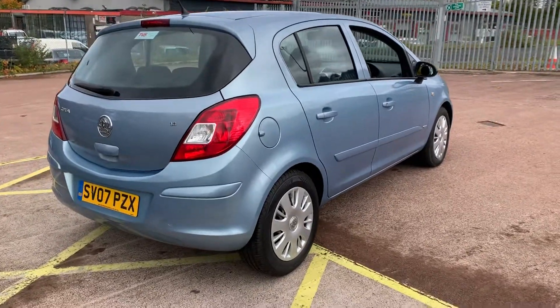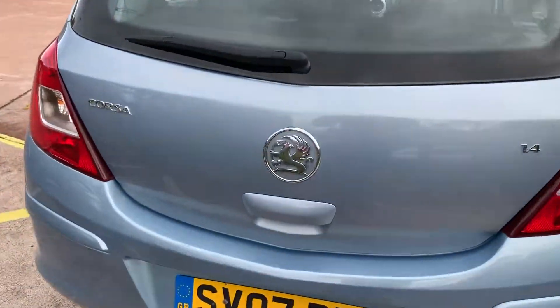The bodywork is all in good condition, and it's also got premium branded Continental tyres.